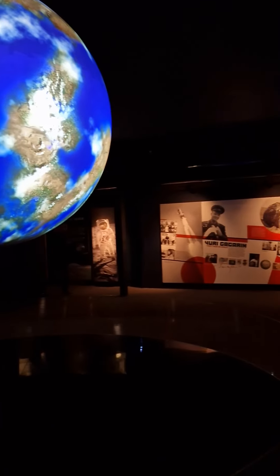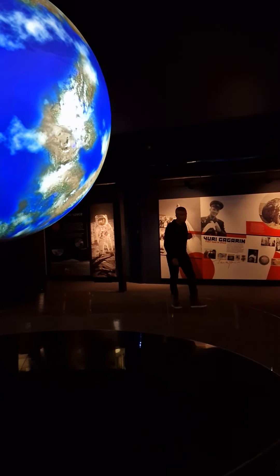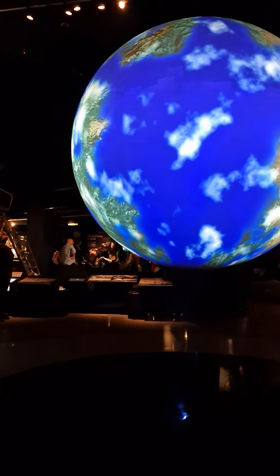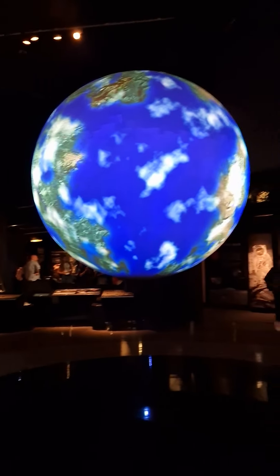However, whilst most exoplanets are very different from Earth, one recently discovered exoplanet, Kepler-452b, is considered one of the most Earth-like worlds found so far.